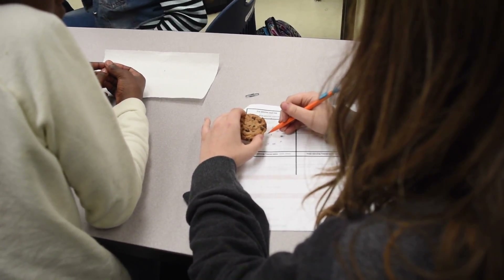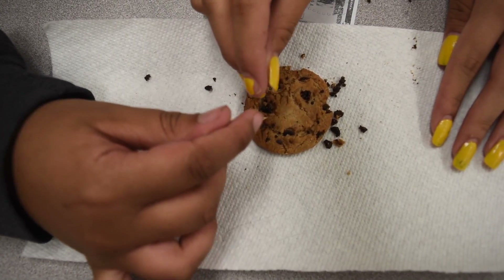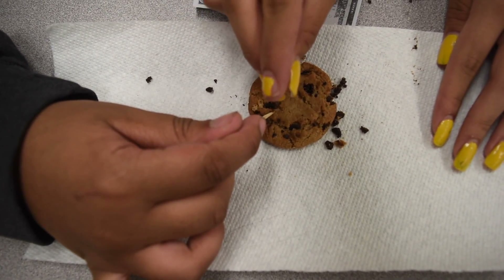They then mined for 10 minutes and counted up how many chocolate chips, or minerals, they collected. After that, they were able to do a cost-benefit analysis, or a profit-loss statement, to evaluate their results.